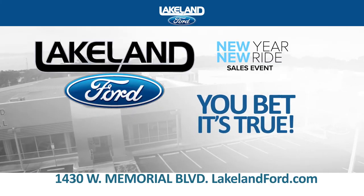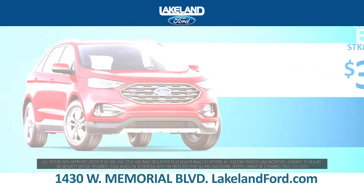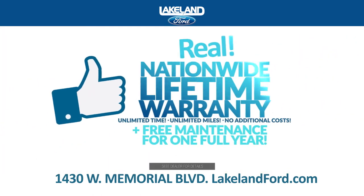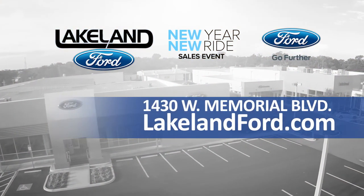At Lakeland Ford, you bet it's true. Drive home an EcoSport for just $199 a month or an Edge for just $339 a month. Plus, you'll get a real nationwide lifetime warranty. Always get more for less at LakelandFord.com.